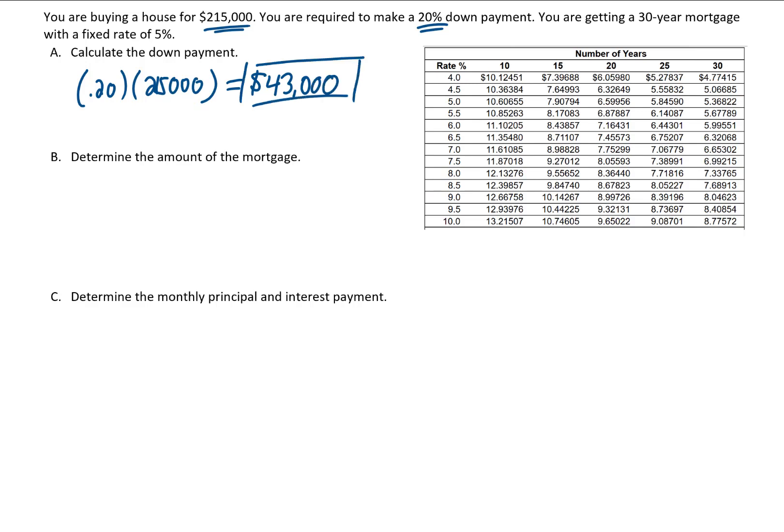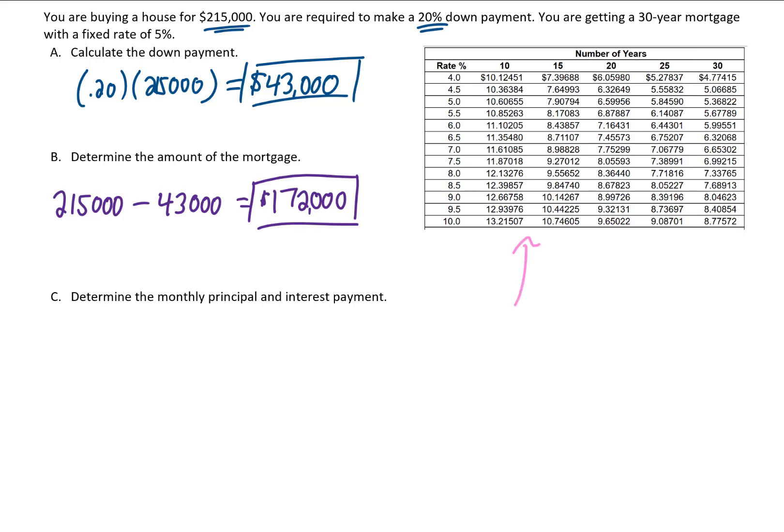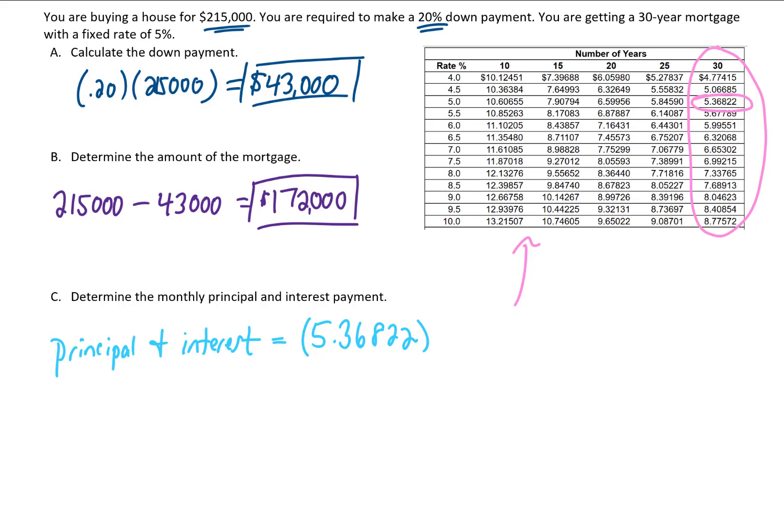Next, we determine the mortgage amount. The house costs $215,000 and we're making a down payment of $43,000, so the mortgage is $172,000. For the monthly principal and interest payment, we look up a 30-year mortgage at 5% in the table and get 5.36822. Multiplying that by 172 (the mortgage in thousands) gives us $923.33 as our monthly principal and interest payment.